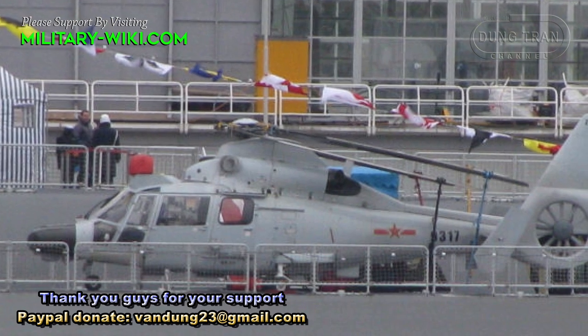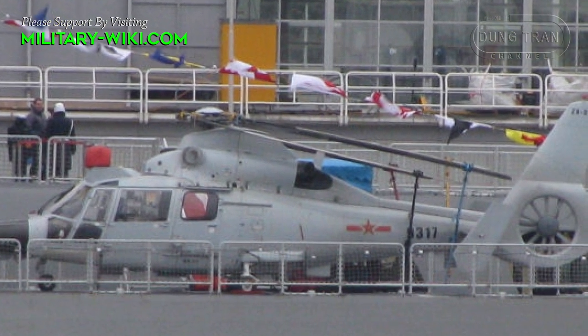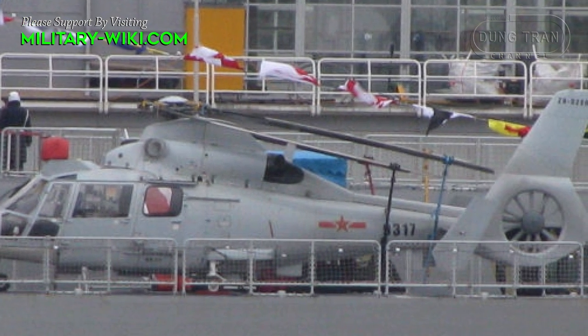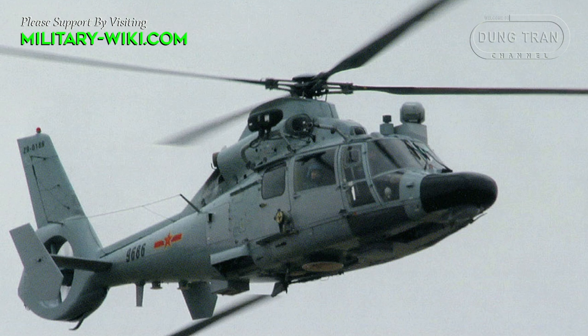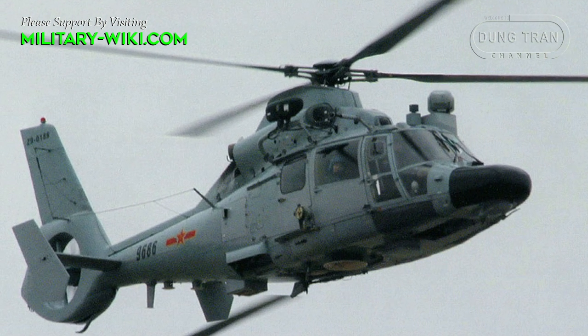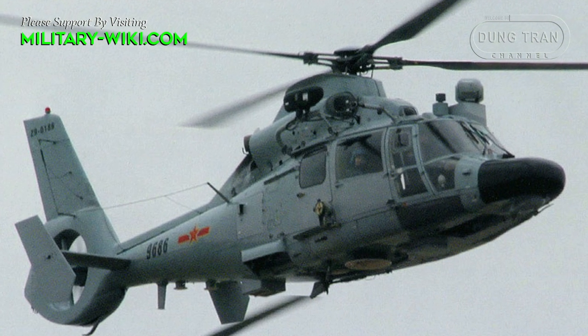Compared to the AS-365 Dolphin, modifications were made to the Z9 Sea to suit the requirements of the Chinese Navy. It features a navalized design, including strengthened landing gear and corrosion-resistant materials to withstand maritime environments.